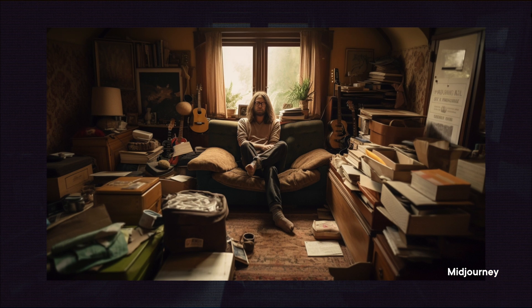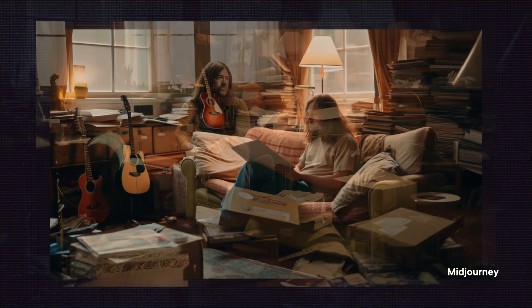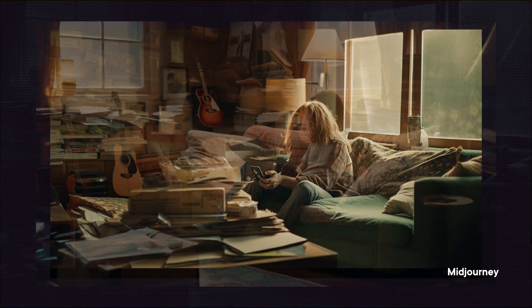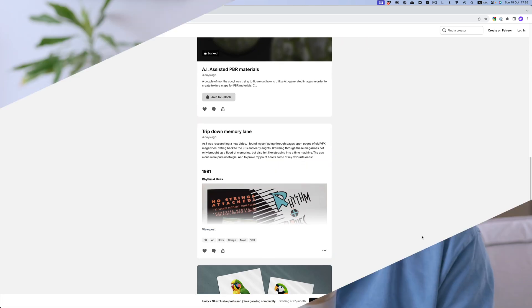Firefly version 2 is definitely better than version 1, but it's still way behind compared to Midjourney. Just as a reminder, the Midjourney images were done 6 months ago, so you can see how much of a head start Midjourney had. If you want to go through these images in more detail, you can download them on my newly created Patreon page — you'll find the link in the description below. Now let's move on to the next one.